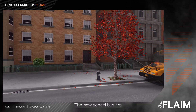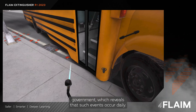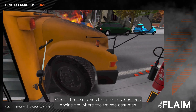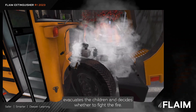The new school bus fire incident scenarios were developed after analyzing recent data from the U.S. government, which reveals that such events occur daily. Drivers are often caught off-guard due to the lack of adequate training. One of the scenarios features a school bus engine fire where the trainee assumes the role of the bus driver, evacuates the children, and decides whether to fight the fire.